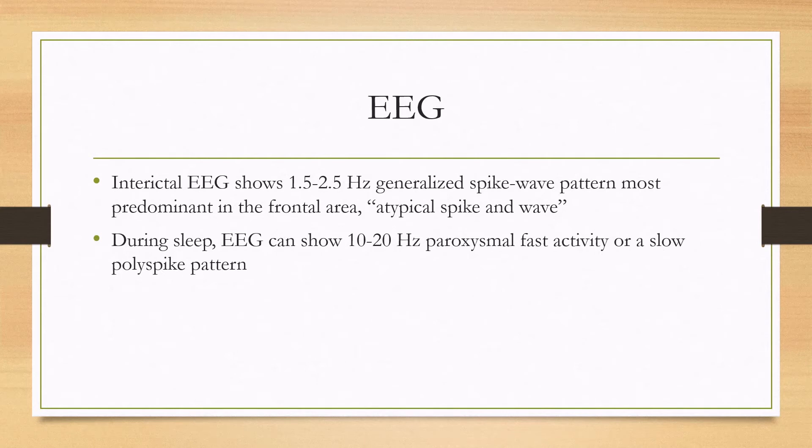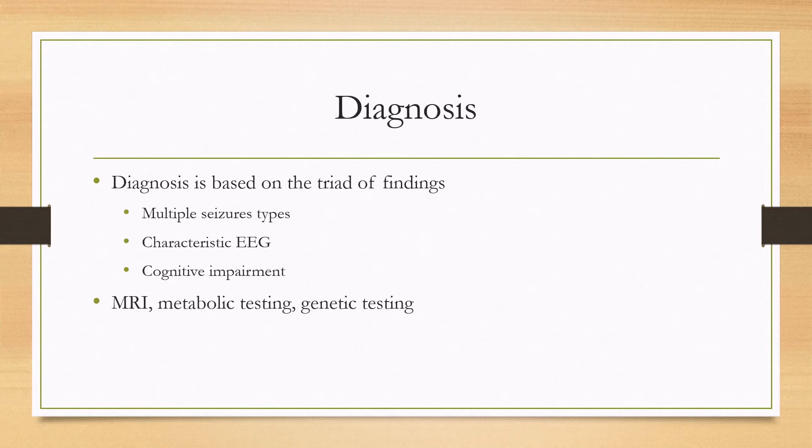If they're sleeping, the EEG can also show 10 to 20 hertz paroxysmal fast activity or a slow poly spike pattern. In terms of diagnosis, it's based on the triad of findings: having multiple seizure types, having the EEG characteristics described, and having cognitive impairment. Further workup to find the etiology would consist of an MRI and possibly metabolic and genetic testing.